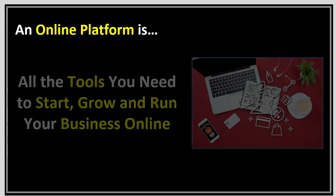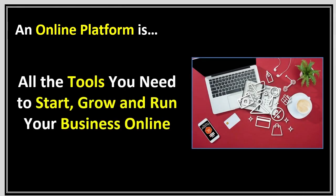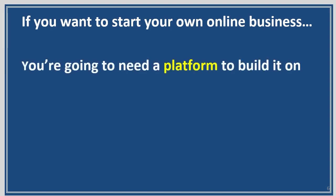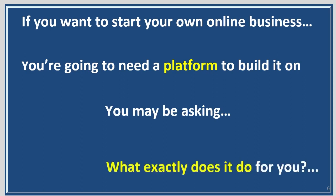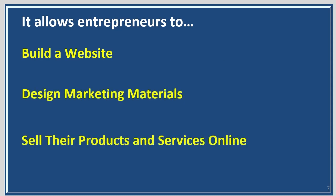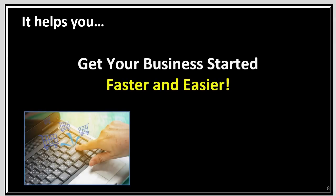What is a platform? An online platform is all the tools you need to start, grow, and run your business online. It sounds overwhelming, but it really isn't. If you want to start an online business, you're going to need a platform to build it on. It allows entrepreneurs to build a website, design marketing materials, and sell their products and services online. That's the whole point of your business — to sell your products and services. It helps you get your business started faster and easier.